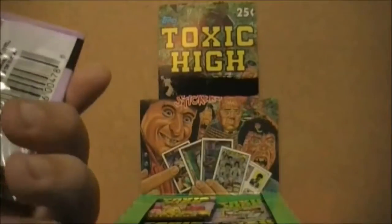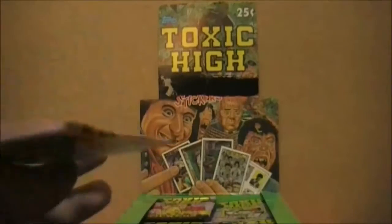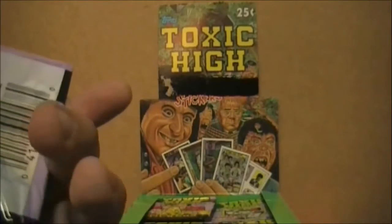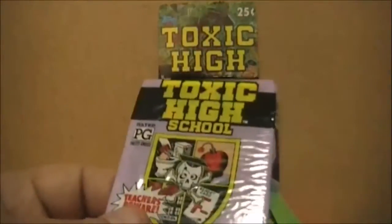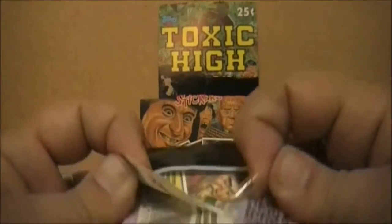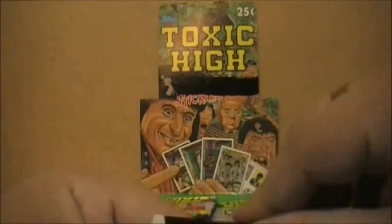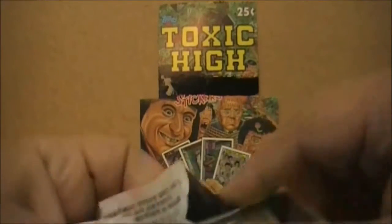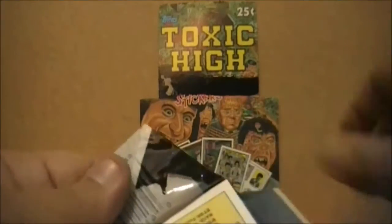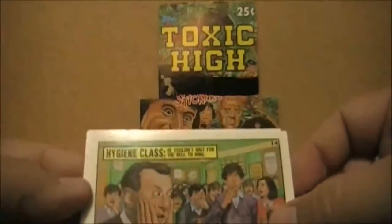I have no idea what the hell is going to be in these things. Also, this is sort of weird — Topps usually did packs with more of a wax paper kind of wrapper. This is almost all like plastic; it literally is just like shrink wrap. It feels kind of odd. So why don't we bust open this pack? I don't want to damage the cards or fold these things. So what do we got here? Hygiene class.